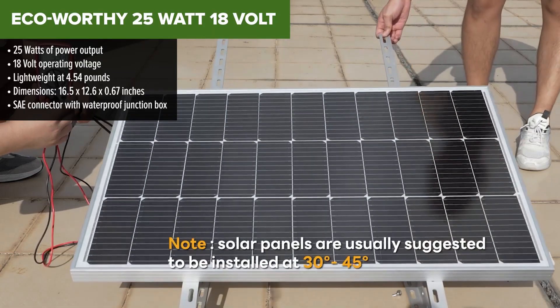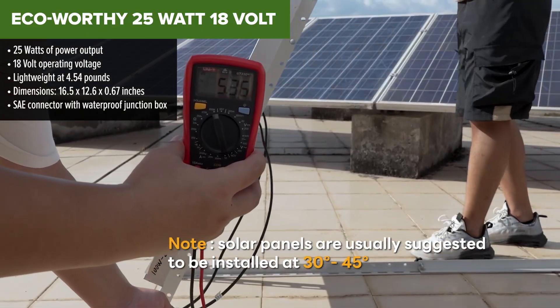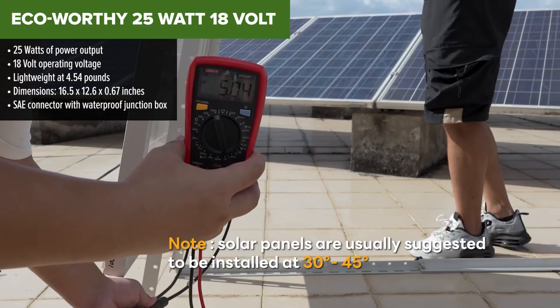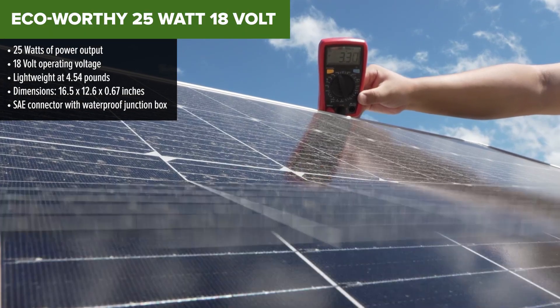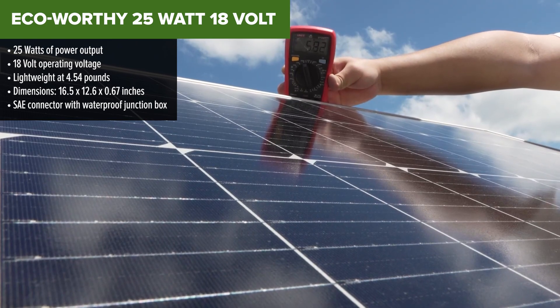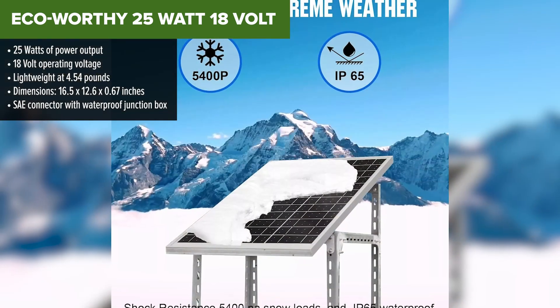Kicking off our list at number 5 is the Eco-Worthy 25 Watt 18 Volt panel. This is the smallest and most portable option in our lineup, and it's perfect if you're just dipping your toes into solar power. It won't power your entire cabin, but if you're looking to trickle charge a 12 volt battery or keep a small setup running, this little panel punches above its weight.